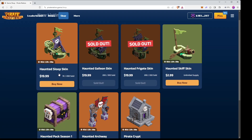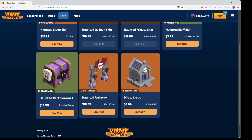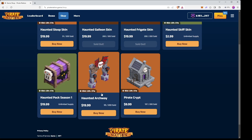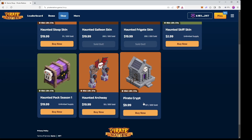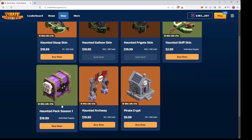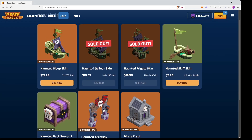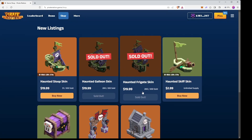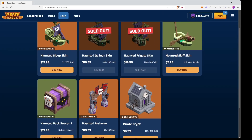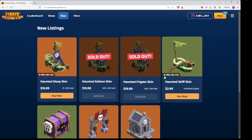You still can buy a Haunted Sloop skin or a Haunted Skiff skin, as well as a Haunted pack season one which is this chest — you can open it up and get a bunch of good Halloween-themed items — as well as the Haunted Archway and the Pirate Crypt. All of these are leaving in just three days and 19 hours, so if you want to get these items you should do it soon, as they will be gone probably until next Halloween with no guarantee they'll come back.